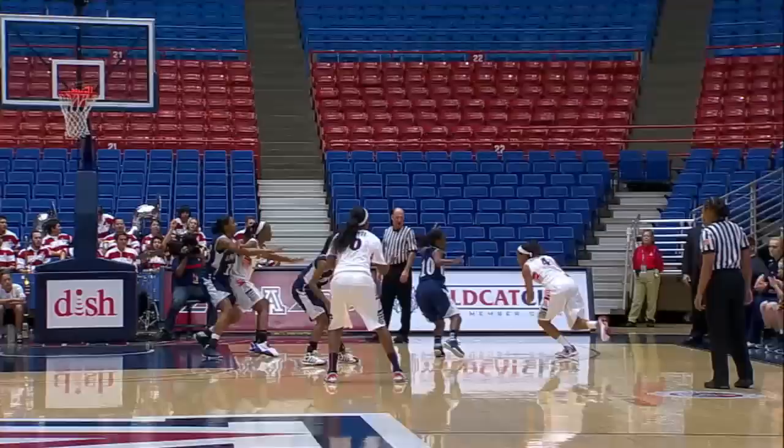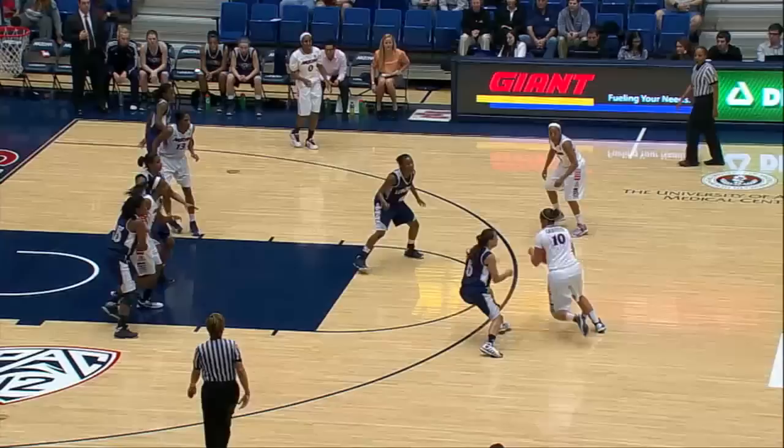There's another pass over the top of the zone. Gloyd finds Poston, and she's back to the right side in Crutchfield, who tries to spin toward the baseline. Goes back up top to White.